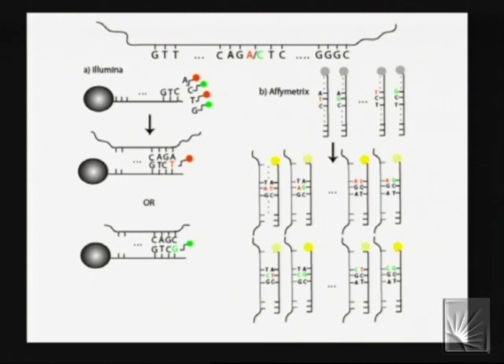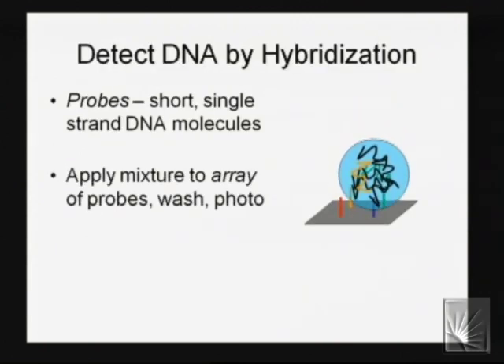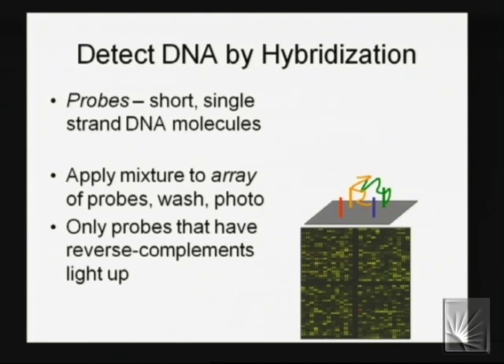The DNA hybridizes to the array, you wash it off, and only complementary DNA sticks. It lights up, and an optical scanner captures the intensity measurements. Then the statistics, computer science, and modeling kick in to interpret these intensity measurements with regard to genotype and other things.